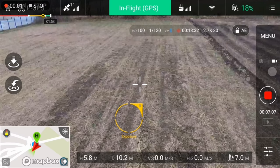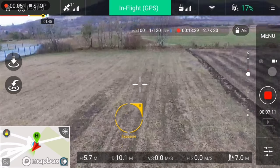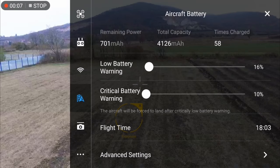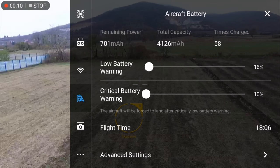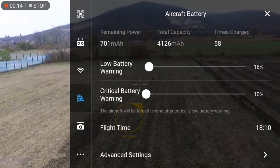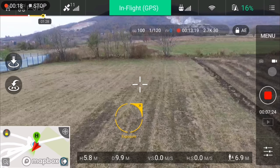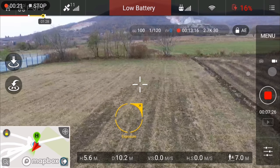So here we are again. We are at 80% — 17% right now — and the drone has been flying 18 minutes. The maximum distance was about 700 meters, and according to the app I have a one minute low battery warning.